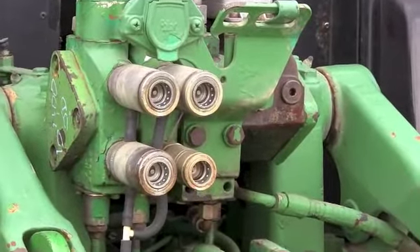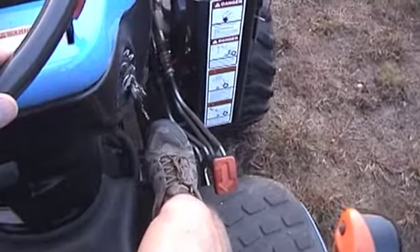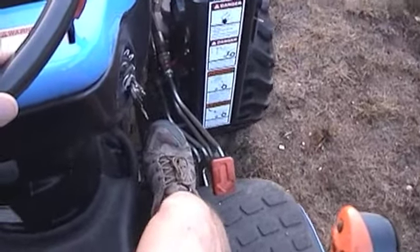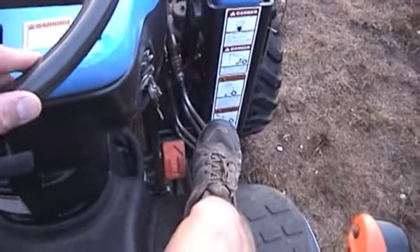power steering, and if your tractor is equipped, hydrostatic drive — all take horsepower out of the engine. So there's a drop in horsepower from the back of the engine to the PTO shaft.